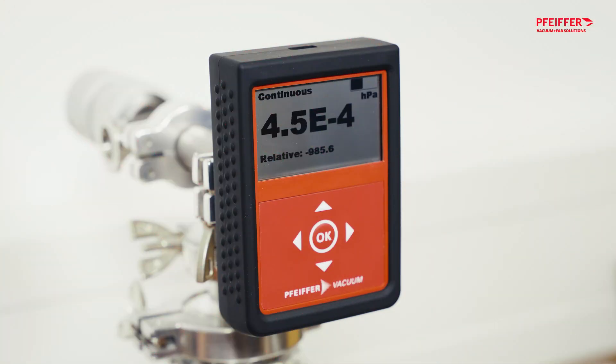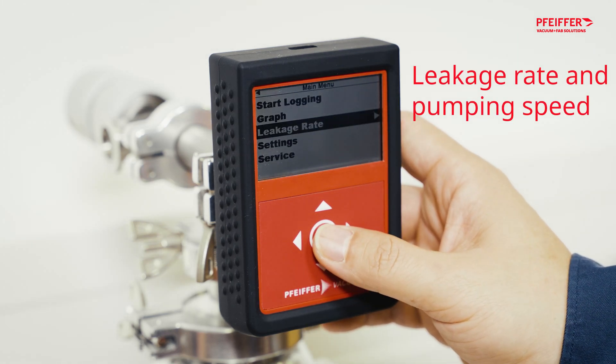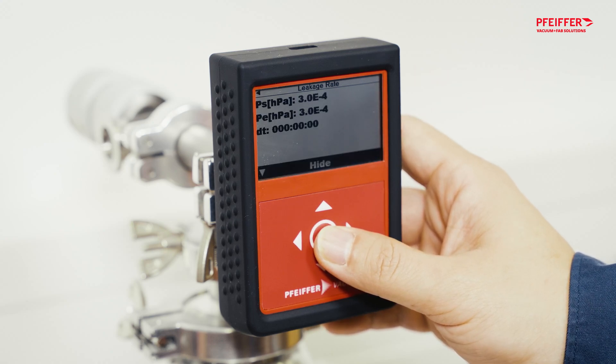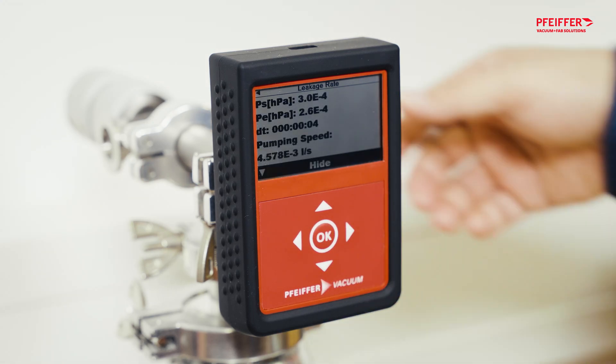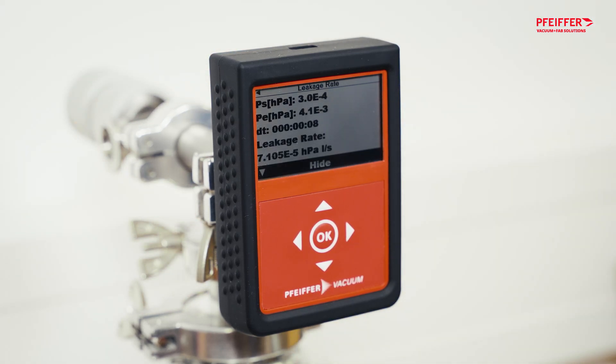With the TPG202 NEO, you can find out more than just the vacuum level. It can also give you information about the leakage rate and the pumping speed of your vacuum equipment. Simply provide the volume of the vacuum chamber or system and the device will calculate these values for you. The leakage rate and the pumping speed will then display alternately on the screen.